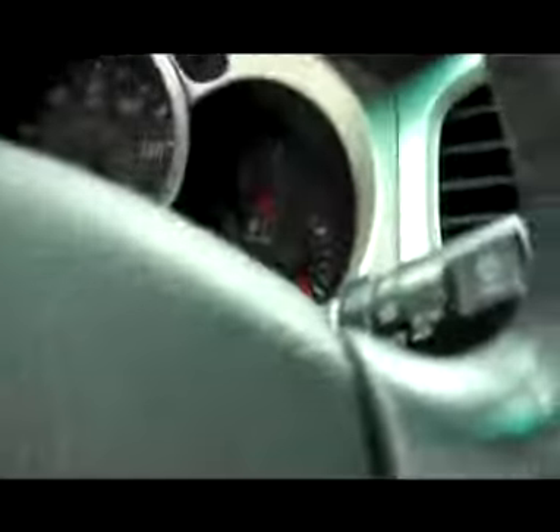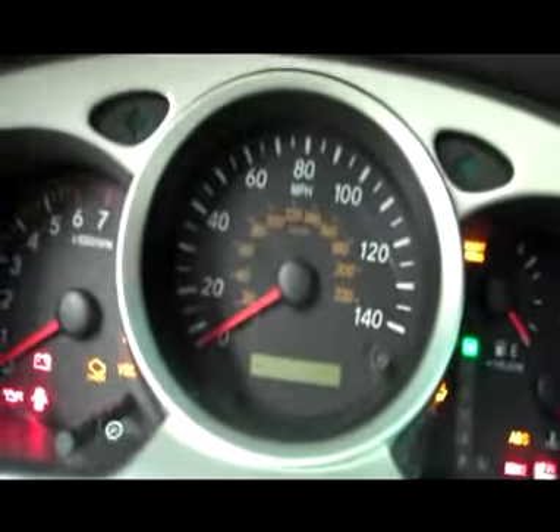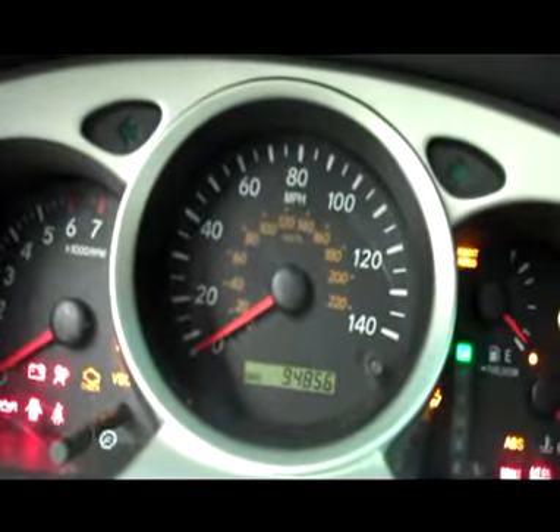Power front seats, gray all-weather mat with clean carpet underneath, power locks, power windows, and power mirrors. As we hop inside and put the key in, you can see the mileage: 94,856 miles. Real nice CD player, center console, and passenger seats in great shape. So is the floor, dash, and the door. It does have HomeLink and a power moon roof, along with JBL speakers.